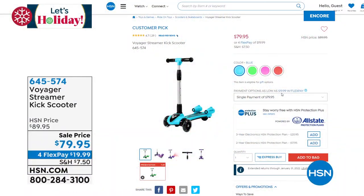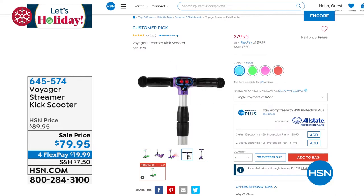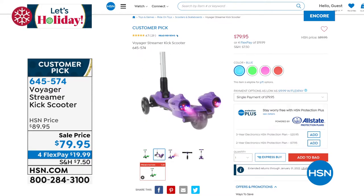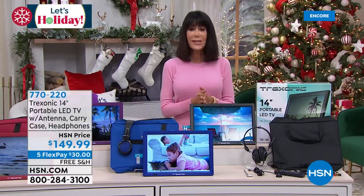A lot of people are still picking up that super cool scooter. The Voyage Streamer Kick Scooter at $79.95 today. It has great style sounds, flashing LED lights, and out the back you see a burst of fire-like steam - basically steam from water that shoots out the back. A 115-pound weight limit for kids ages three to eight. It's a 4.7-star customer pick at HSN.com, item 645574. We have them in pink and red - those are the two definitely going first.